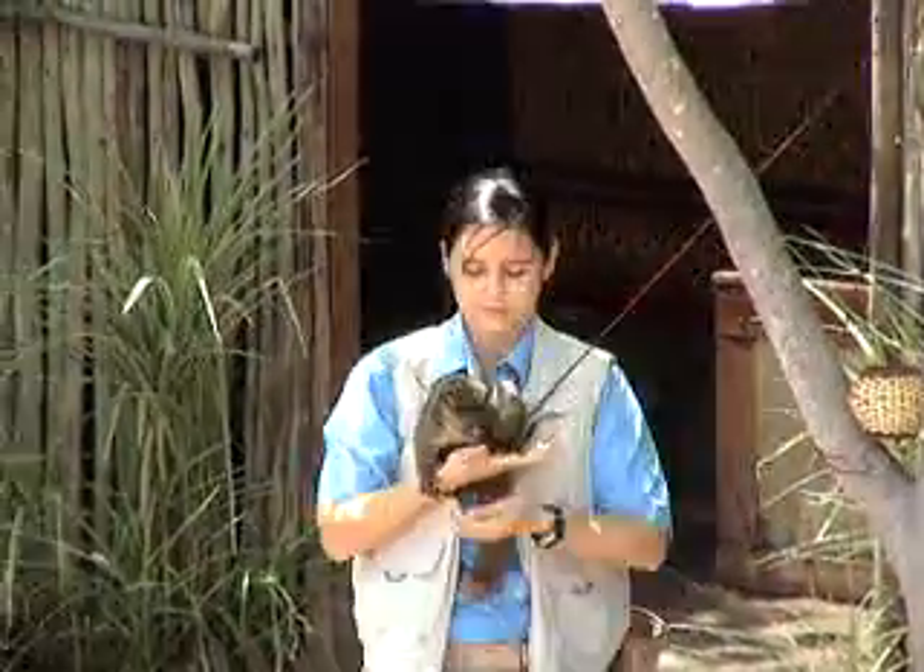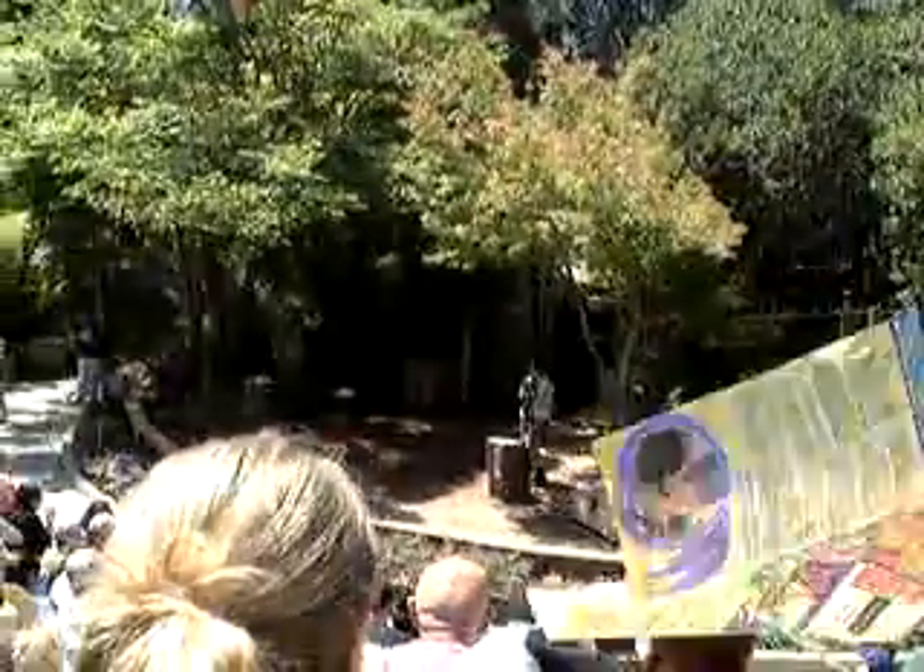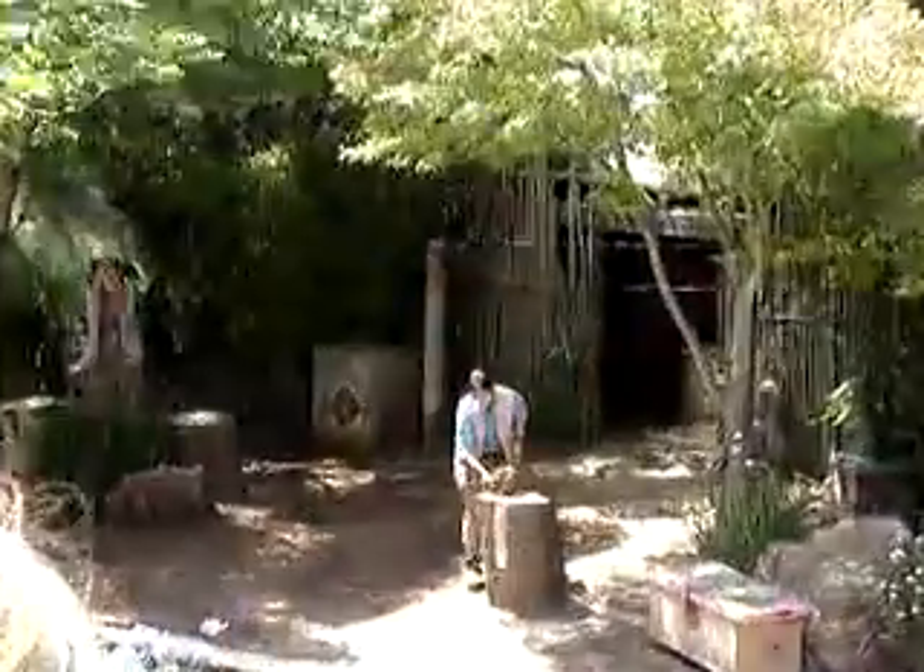Bush babies are omnivores. They will eat fruits, nectar, seeds, and insects, but they are especially fond of the sweet, sticky gum of the acacia tree.